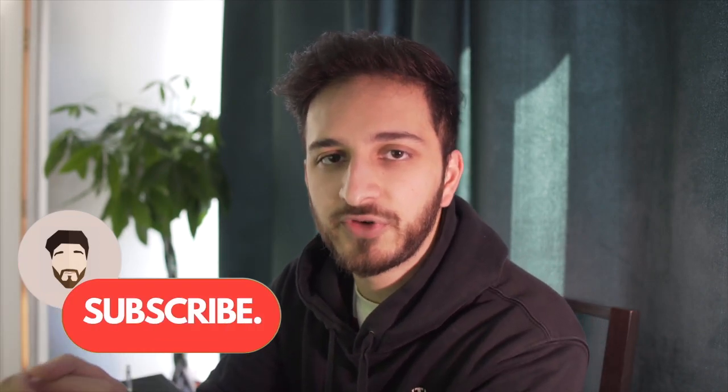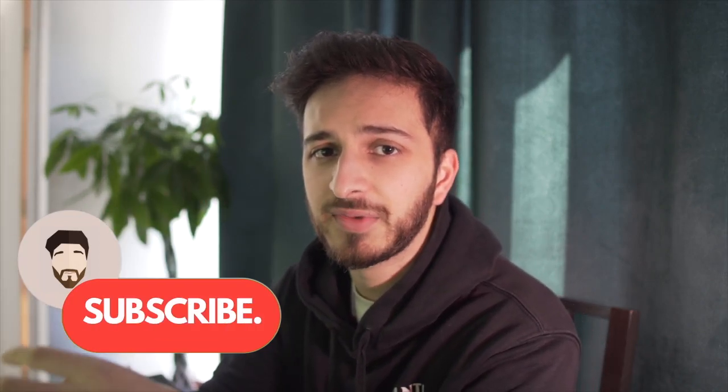NFTs are going insane, everyone is talking about them, everyone's buying them. Today I want to talk about some of the different marketplaces that we can actually buy some of these NFTs on. Hello and welcome back to the channel, my name is Wajaha, and today I want to compare some of the different marketplaces for some of the most popular blockchains.